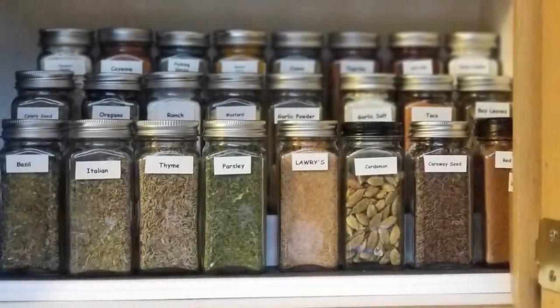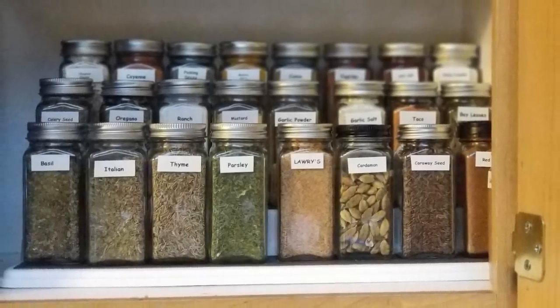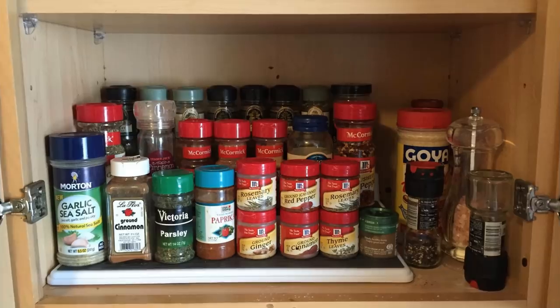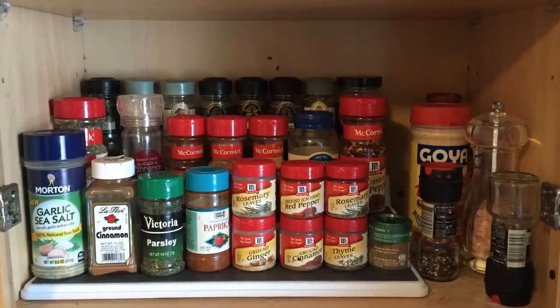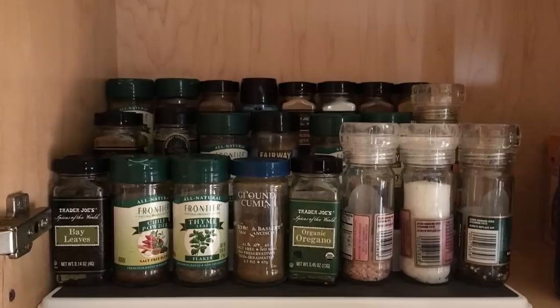2. This handy and space-saving three-tier organizer will help you easily see all the ingredients on your kitchen countertop. Since it makes everything visible and accessible, you won't miss out and you'll get to use any ingredient anytime you need them. This lightweight product is also easy to clean.